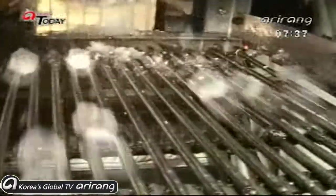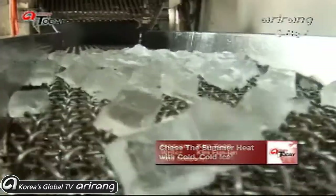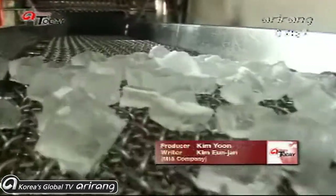This year is seeing an early summer. The weather is quickly heating up and there are some people who are glad to see it — they are the folks at the ice factory, here to help cool down the hot summer.